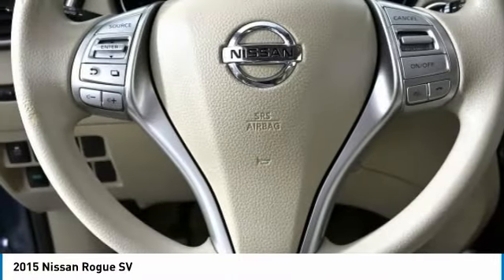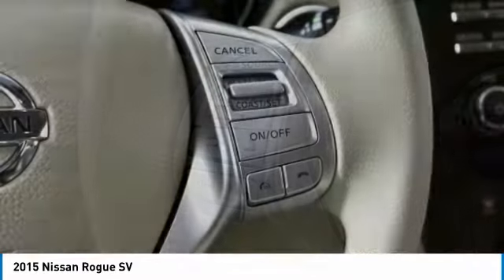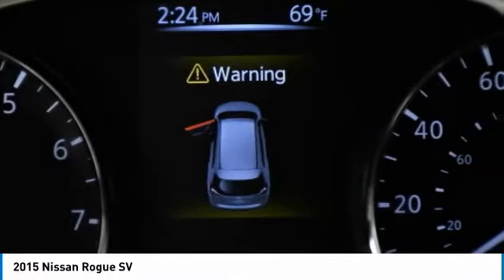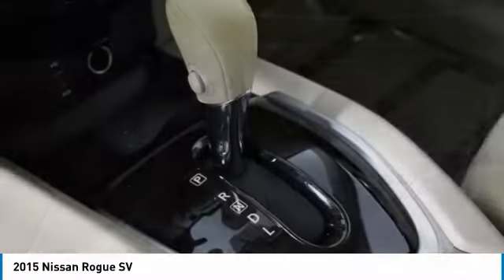This vehicle has less than 65,000 miles. Here are some of this vehicle's great options: aluminum wheels, rear spoiler, brake assist, daytime running lights, privacy glass, FWD, integrated turn signal mirrors.